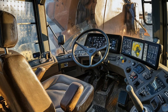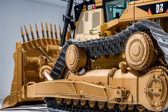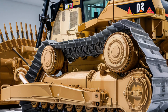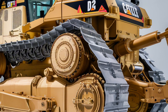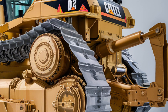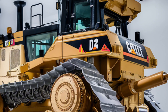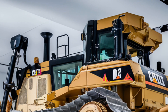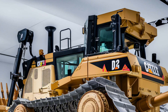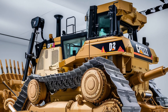When it comes to performance, the 2025 D12 sets new industry standards. Powered by a 1,150-horsepower Cat C32B engine with hybrid assist technology, it delivers unprecedented power while reducing fuel consumption by 30 percent. The intelligent hydrostatic transmission automatically adapts to load conditions, and the advanced Smart Grade system provides centimeter-level grading accuracy without requiring GPS.